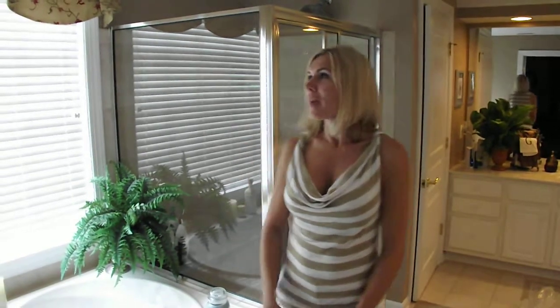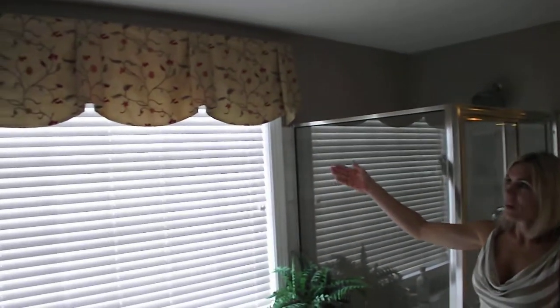Hi, it's Erica with ES Drapery and Design again. We just finished up a master bathroom. As you can see, we did a treatment — it's called the Sheffield Valance.